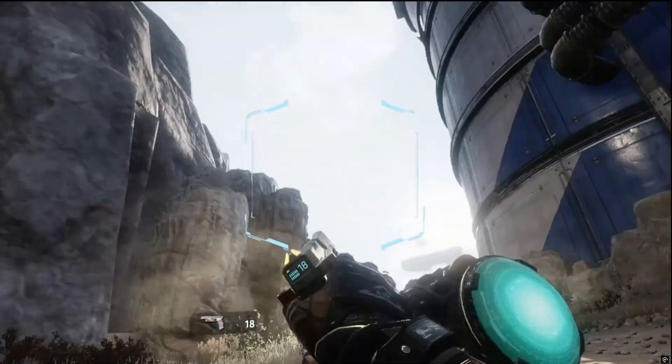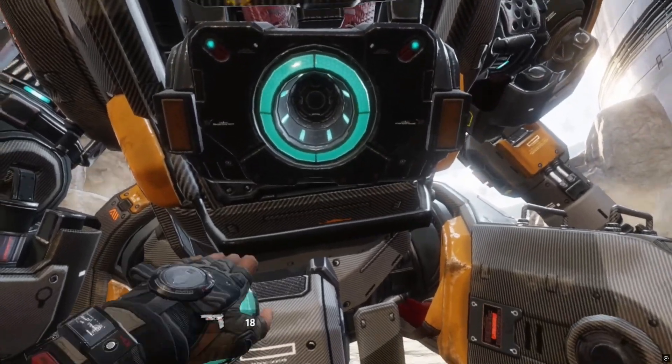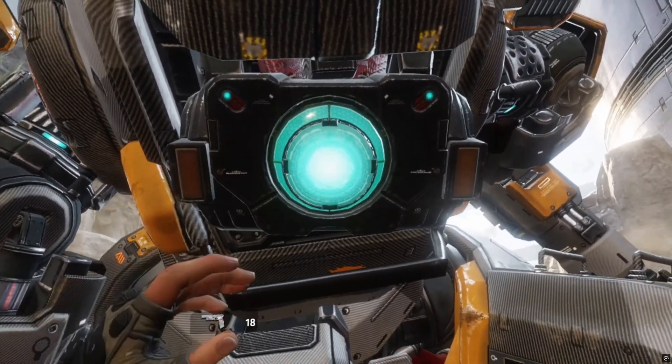Titanfall 2 has always been one of those games I have really fond memories of playing. The story, the gameplay, the bond with BT — it just stuck with me over the years.